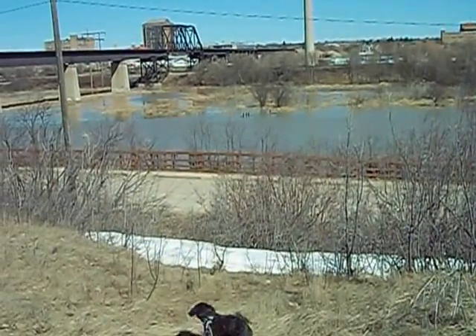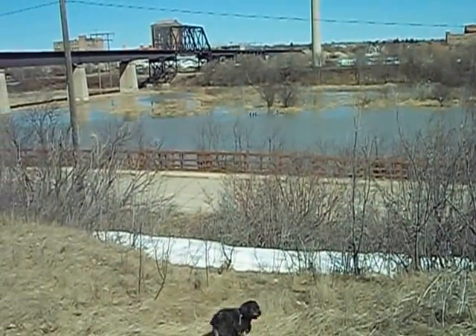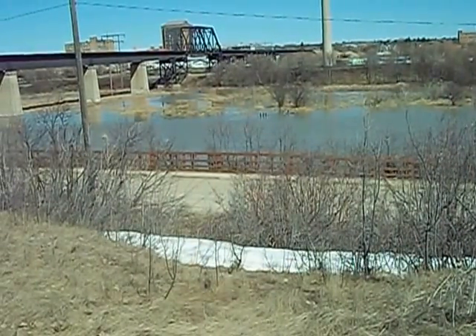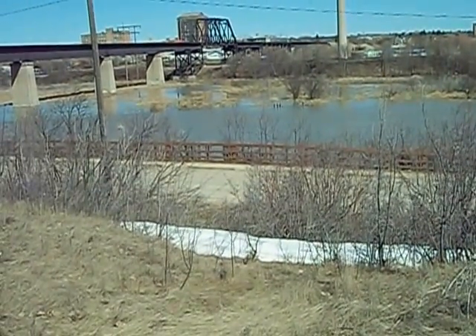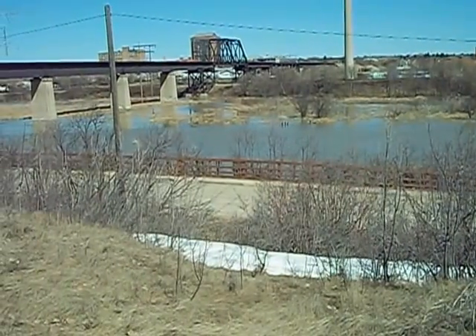Sitting on a log in there are four cormorants — kind of a slender bird, they're not really a goose. Don't think they're good eating, but they're good fishermen. I saw some of them last night sitting in a tree.